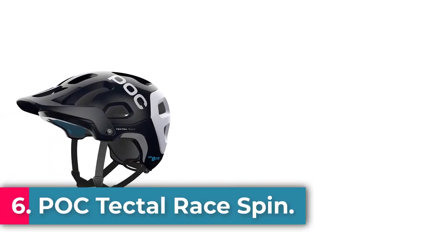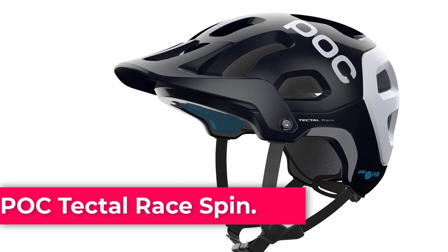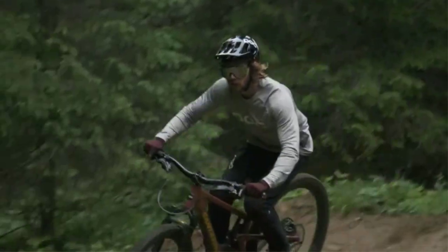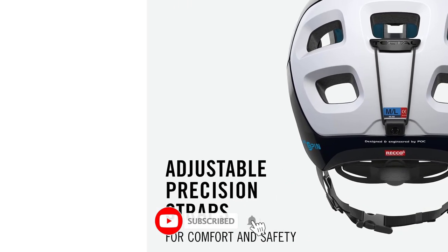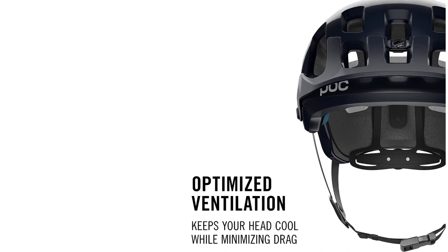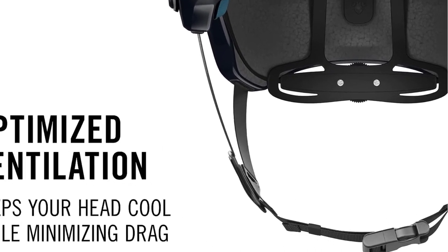Number 6: POC Tectal Race SPIN. A trail-dedicated helmet for everything from freeride to enduro, featuring more coverage at the temples and back of the head, an adjustable visor, and a goggle clip. The integrated Reco Reflector uses radar so you can be quickly located and helped if injured — used and trusted by rescue services around the world. Features POC's patent-pending silicone pad technology system, SPIN (Shearing Pad Inside), that uses innovative materials and design to complement POC's full helmet approach.